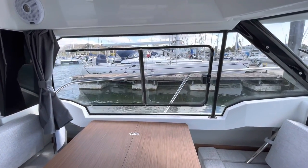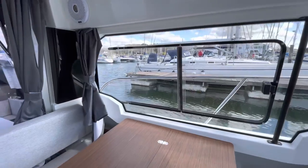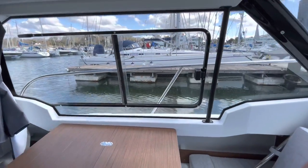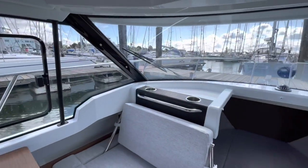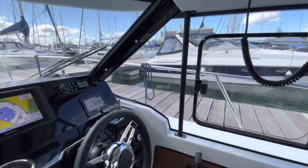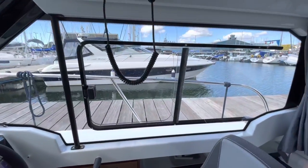Jeanneau has become really well known for its very deep windows in the wheelhouse. You can see here very, very deep windows below elbow height, a big panoramic windscreen with very small pillars, so very few blind spots. And again, nice big windows on the starboard side as well.